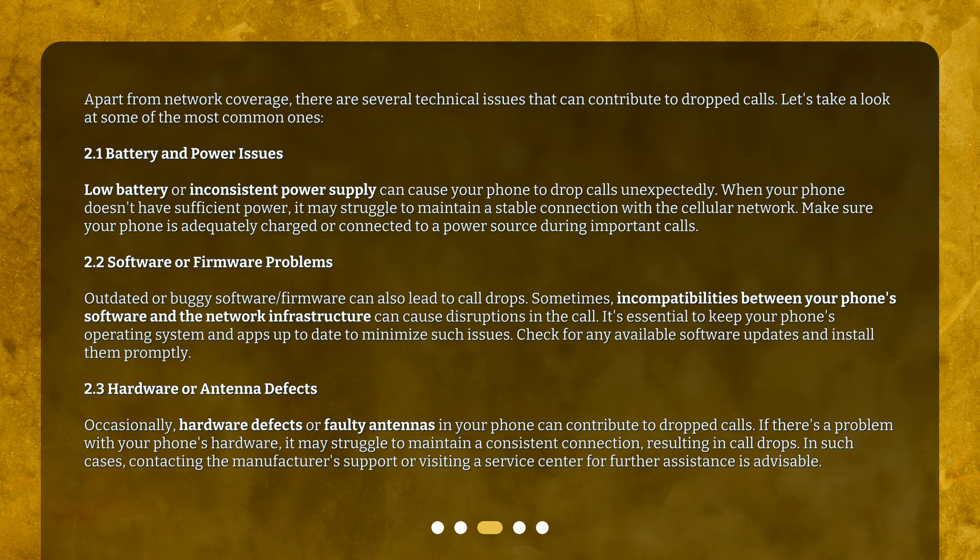2.2 Software or firmware problems. Outdated or buggy software and firmware can also lead to call drops. Sometimes, incompatibilities between your phone's software and the network infrastructure can cause disruptions in the call. It's essential to keep your phone's operating system and apps up to date to minimize such issues. Check for any available software updates and install them promptly.